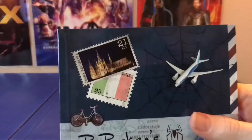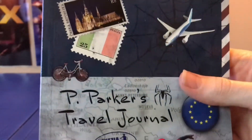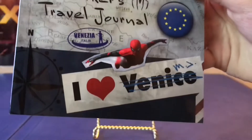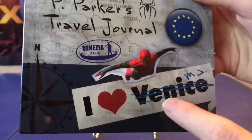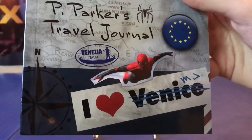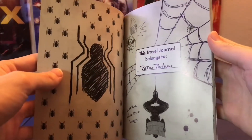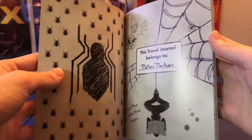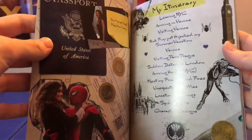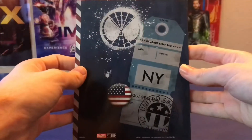Here is the booklet. Up top there are some stamps and a plane caught in a web. It says Peter Parker's Travel Journal, with a Spider-Man sticker and 'I Love Venice' — though that's kind of scratched out and replaced with 'I Love MJ,' though the J looks a bit odd. Inside it says this travel journal belongs to Peter Parker, followed by his itinerary, and then a page about arriving in Venice. Here is the back of the booklet.